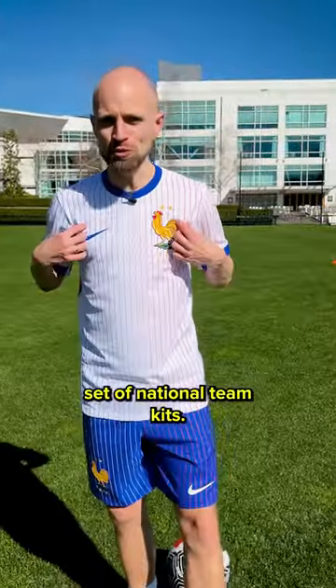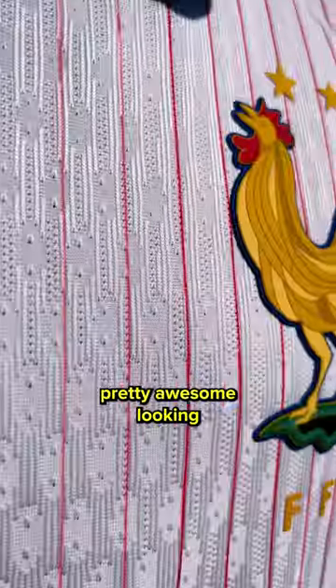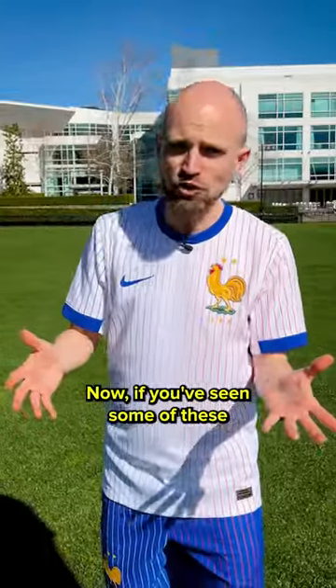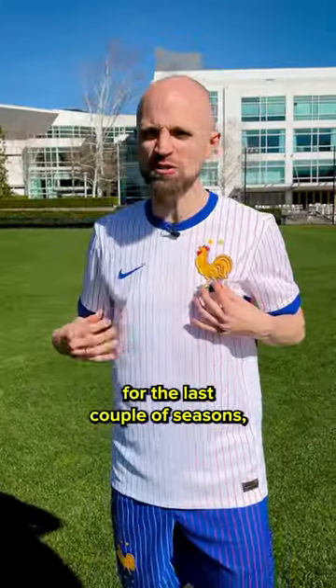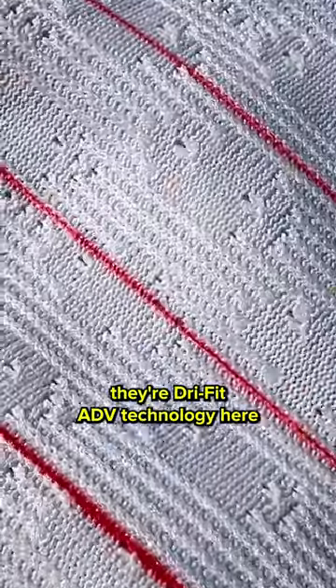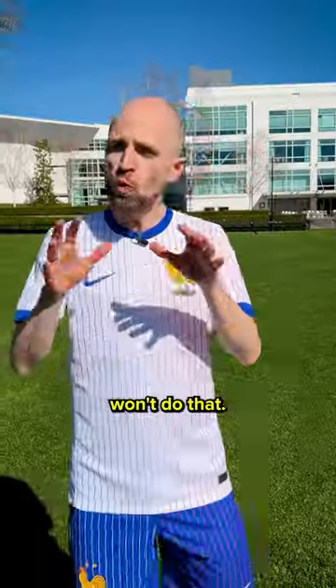Nike have just released a new set of national team kits, one of them being this pretty awesome looking France away shirt for the Euros. Now if you've seen some of those really wet, clingy shirts from the last couple of seasons that don't really look too good, well Nike are claiming that their DryFit ADV technology won't do that.